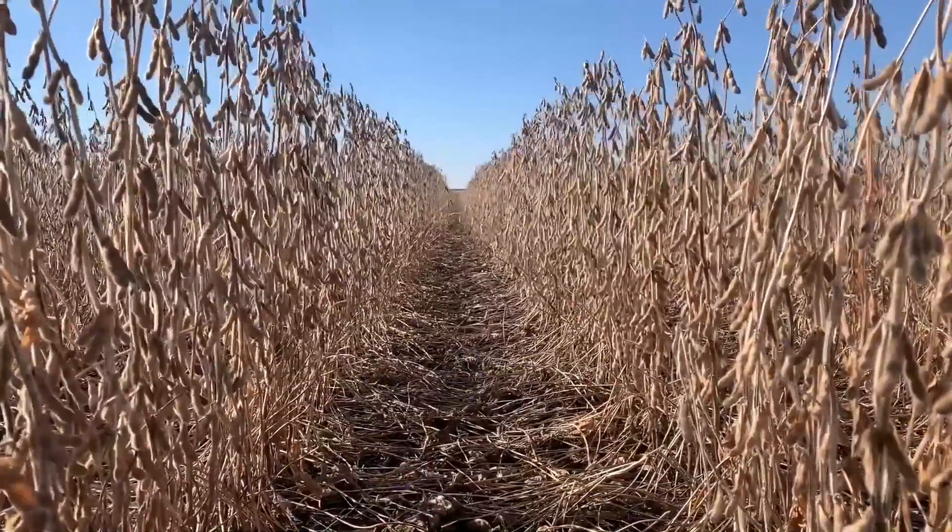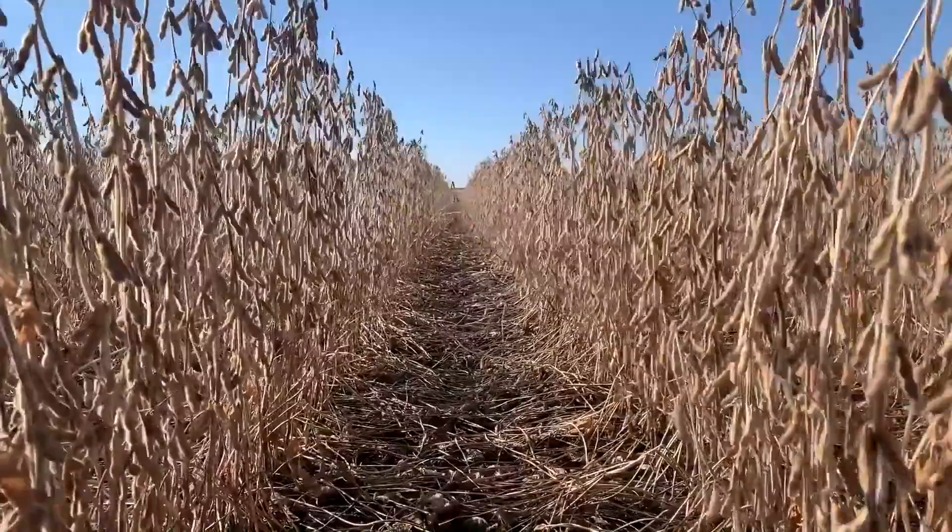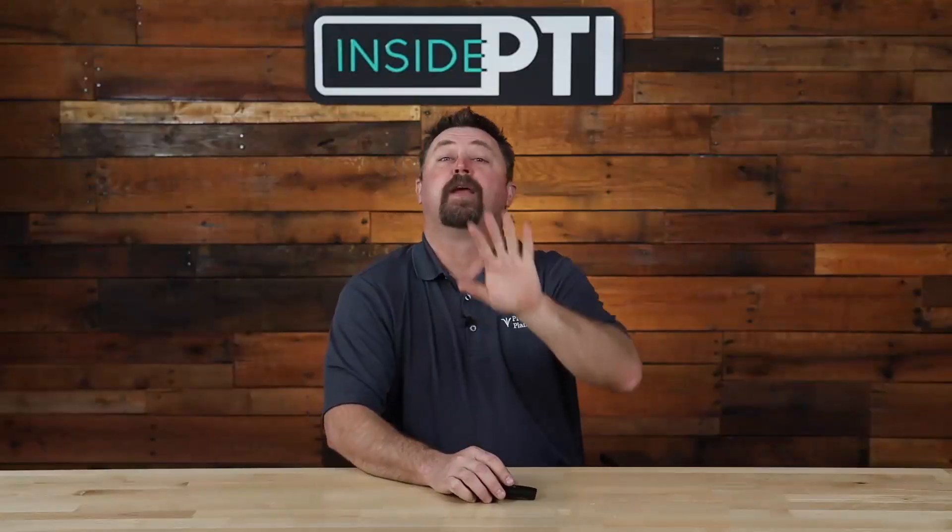We really didn't get in to plant soybeans — or corn for that matter — until about the 5th of June, so we were super late this year. Here's how I set up my high yield soybean trials: we're simply using three things that kind of drive yield at the PTI farm.